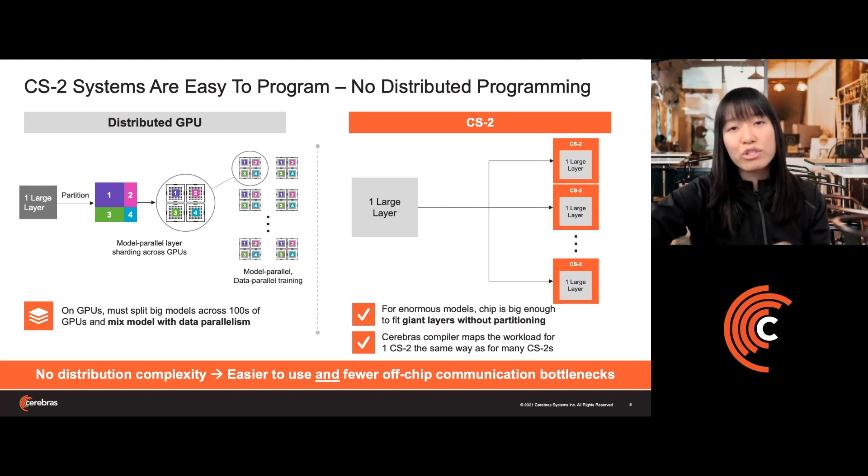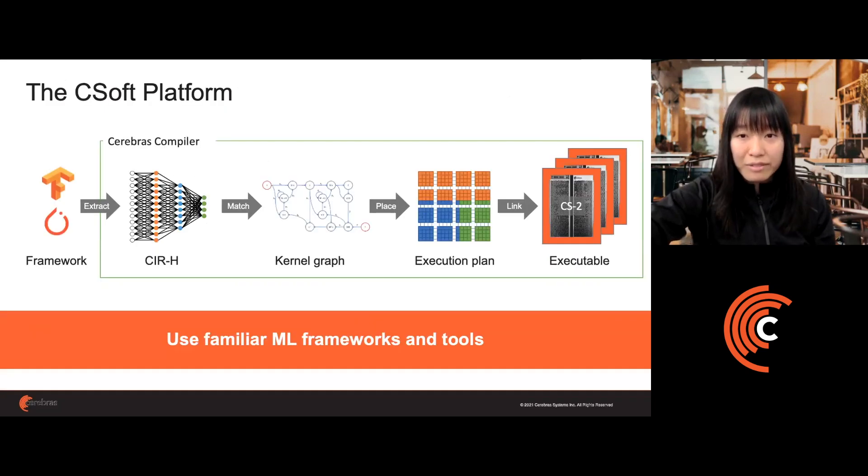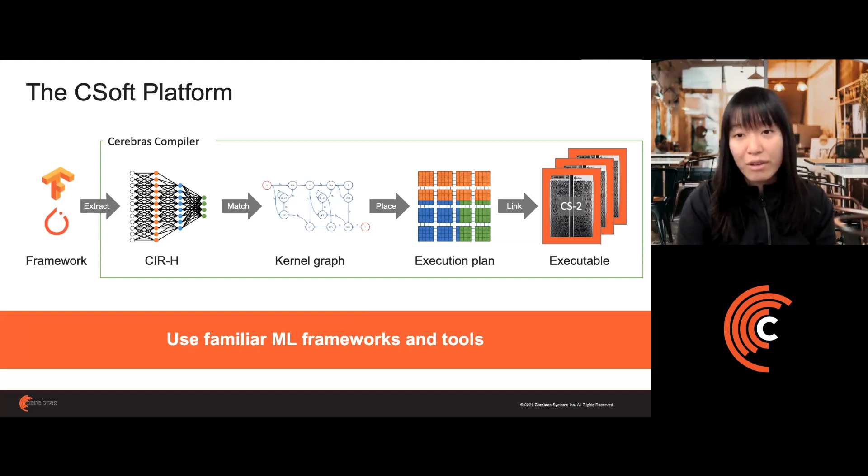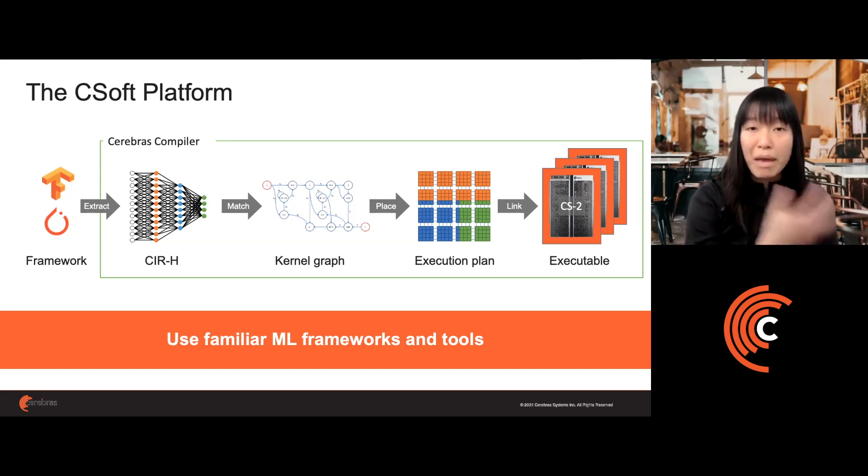This is why the CS2 is so much simpler to program at a fundamental level. Programming the CS2 uses the same tools you're already familiar with. Our software platform, CSoft, integrates with deep learning frameworks such as TensorFlow and PyTorch at the interface level. You don't have to do any manual graph extraction or any manual interaction with the CS2 — our software compiler takes care of everything related to mapping your neural network to an optimized executable for the CS2.